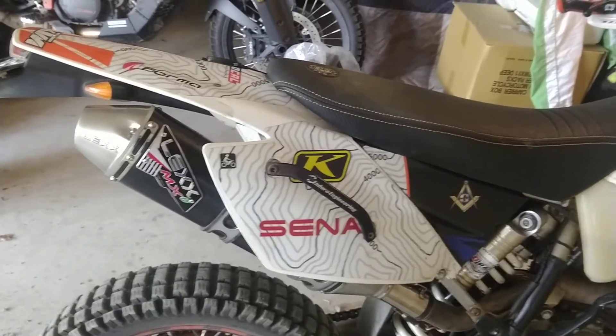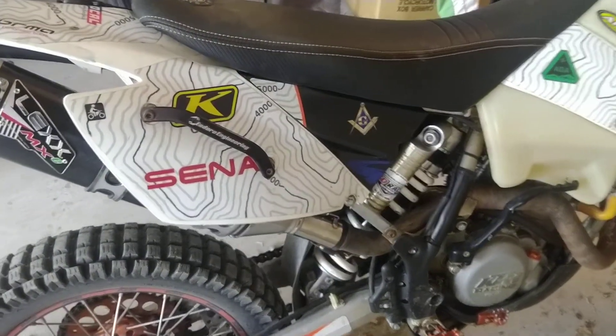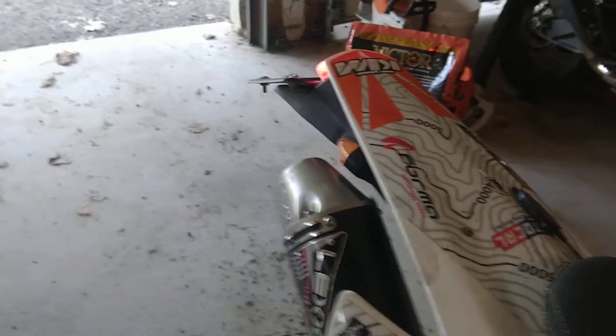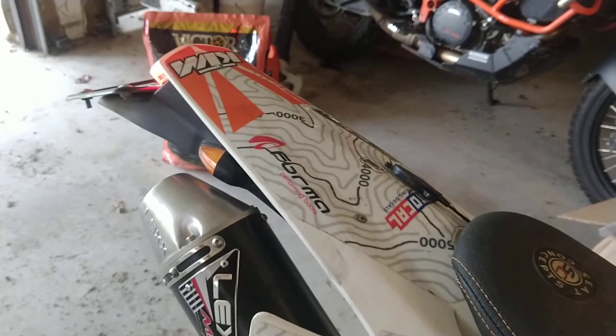Normally stock exhausts are quieter, but since this bike started out life as a motocross bike, it's pretty free-flowing, so the Lex exhaust is quieter. It's still a performance exhaust, so it's going to be a little louder than what you're used to, but it is a better sound than what the original exhaust was. So, here we go.